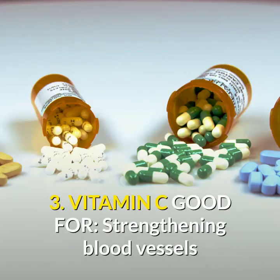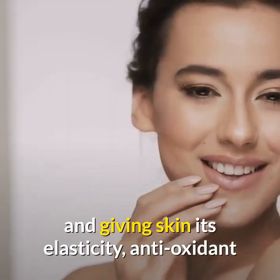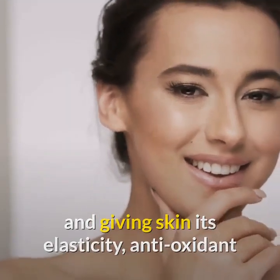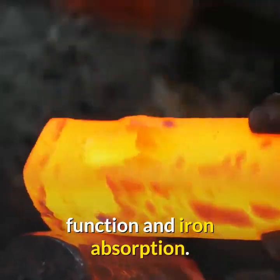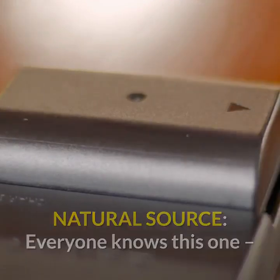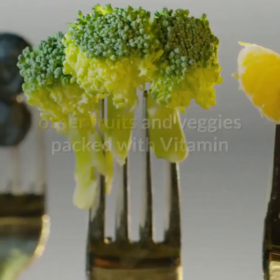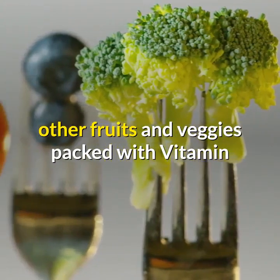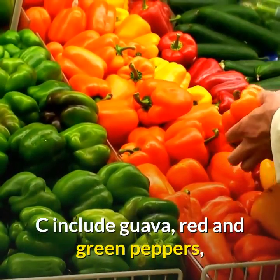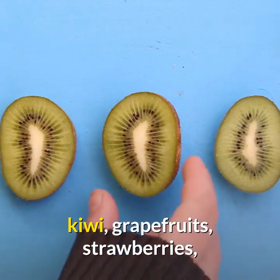3. Vitamin C: good for strengthening blood vessels and giving skin its elasticity, antioxidant function, and iron absorption. Natural sources: everyone knows oranges, but they're not the only source. Other fruits and veggies packed with vitamin C include guava, red and green peppers, kiwi, grapefruits, strawberries, Brussels sprouts, and cantaloupe.